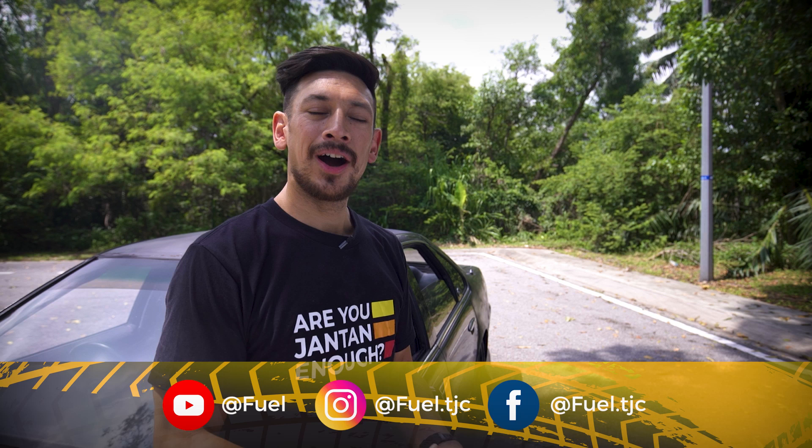Remember, get fueled. I hope you enjoyed that video. If you did, make sure you like, subscribe and hit that notification button.